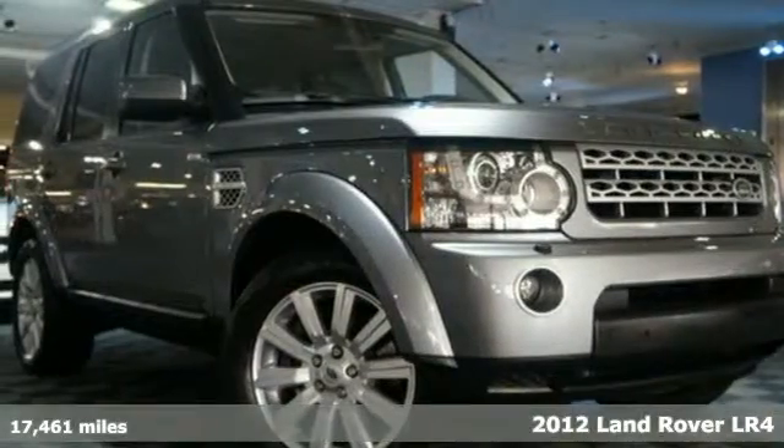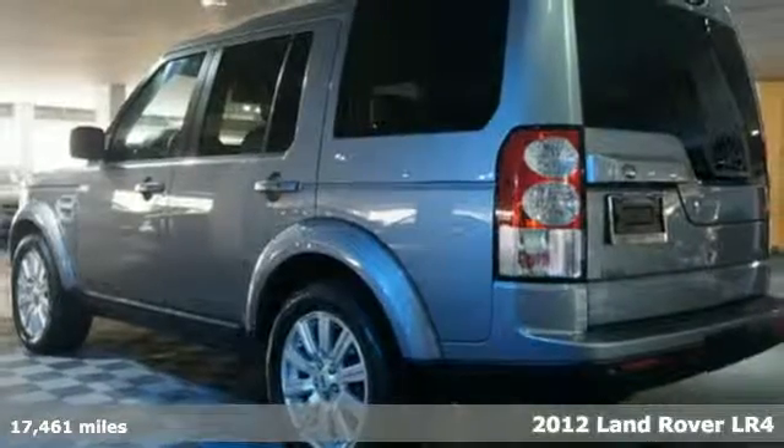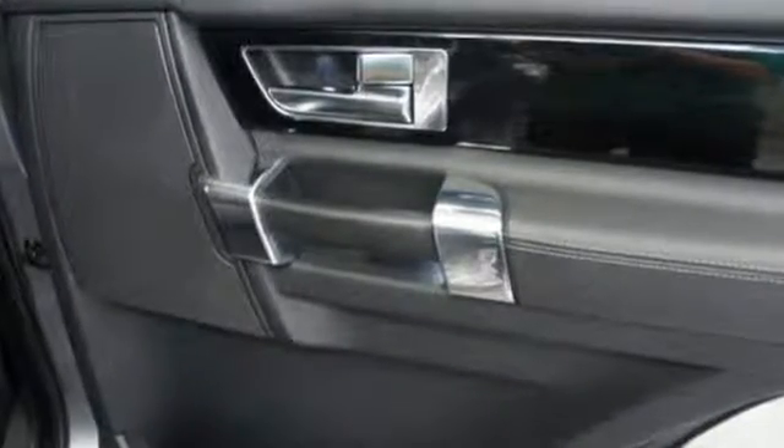It's a 2012 Land Rover LR4. This spacious and stylish SUV comes with privacy glass, an auto-dimming rearview mirror, cruise control, push-button ignition, and dual-zone climate control.